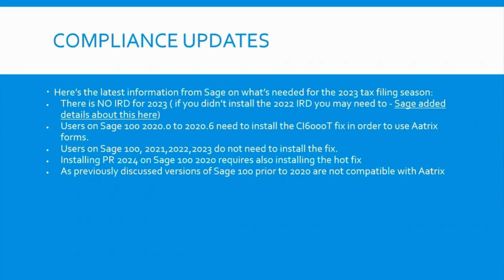If you're on 2021, 2022, or 2023, you're good. We're going to have a year-end Atrix update that will automatically install as part of the process, and you'll be able to print your W-2 and 1099 forms through Atrix.